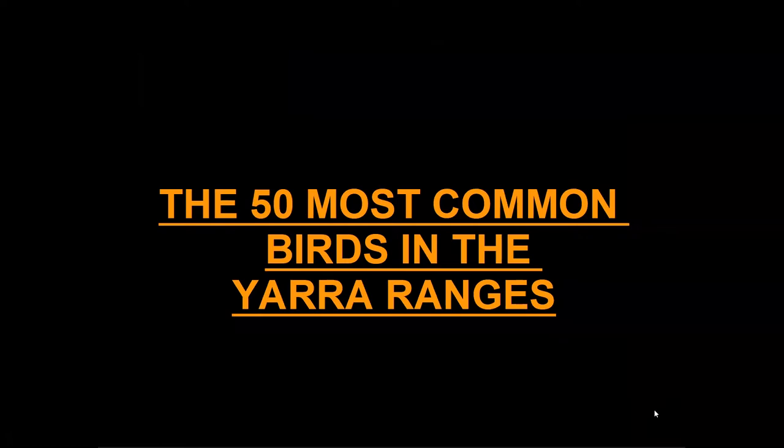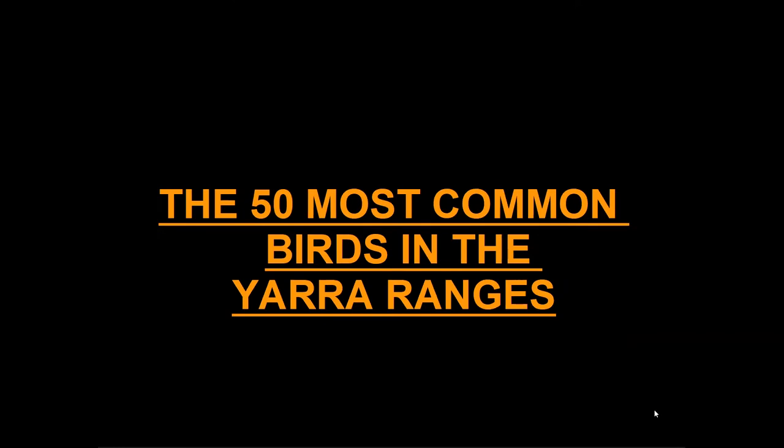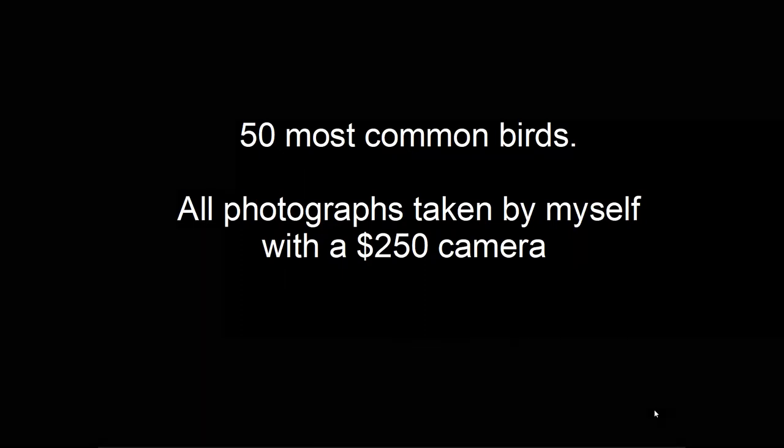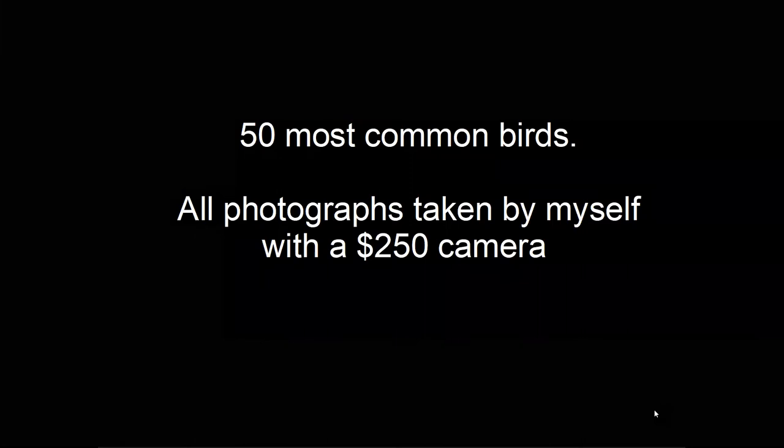Now I'll start the presentation on the 50 most common birds in the Yarra Ranges. By choosing the most common ones, they're birds that any of you can see if you went for a walk in the bush. All 50 photographs were taken by myself with a $250 camera. Many bird photographers have cameras and lenses costing thousands, but you can get very good results with far less expensive cameras. They're called bridge cameras and all the major manufacturers make them.